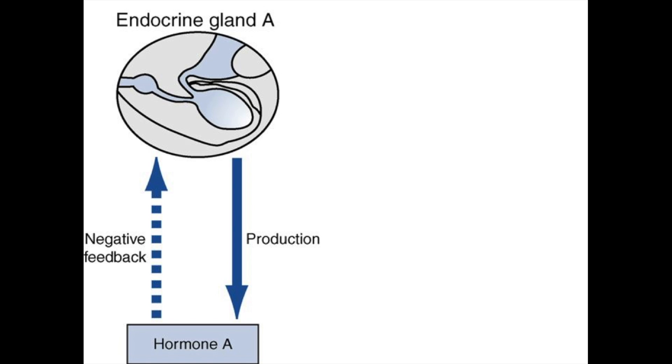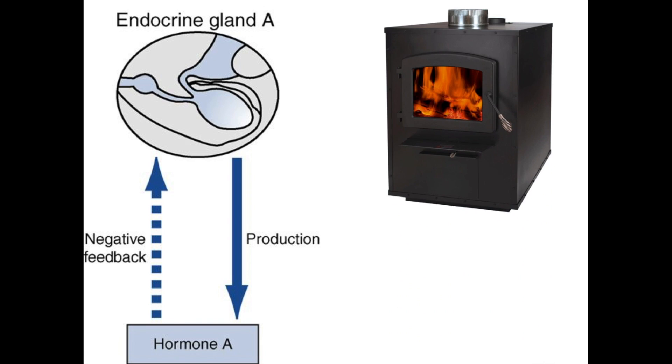The endocrine system operates on what we call a negative feedback loop. A master gland signals another gland to produce a hormone, that hormone circulates in the bloodstream, and signals are sent back to the master gland to identify how much hormone is circulating. The master gland then determines whether to produce more or less hormone to maintain homeostasis.